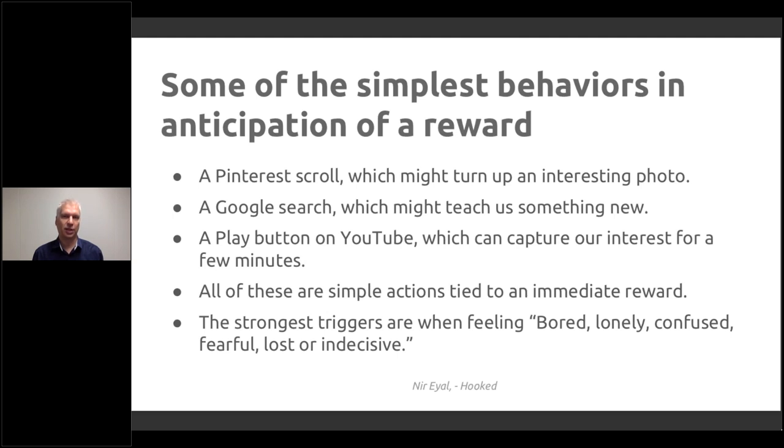Pinterest: just keep scrolling — there may be an interesting photo, there may not be. Google search: when you start typing, you're already drawn into the model. You don't even need to type the whole request and press search — it's predictive. You start to see suggestions like 'How do I...' and you may even search something you weren't intending to. There's immediate reward with each keystroke. On YouTube, pressing play can capture your interest for minutes.